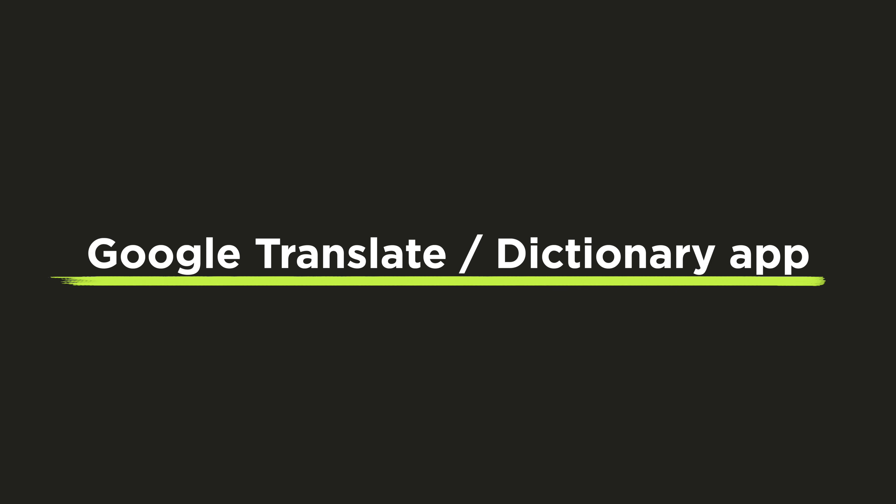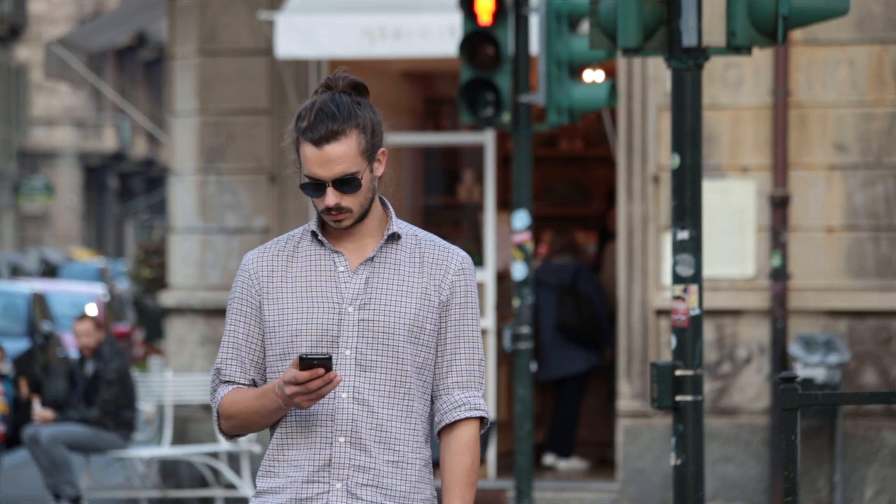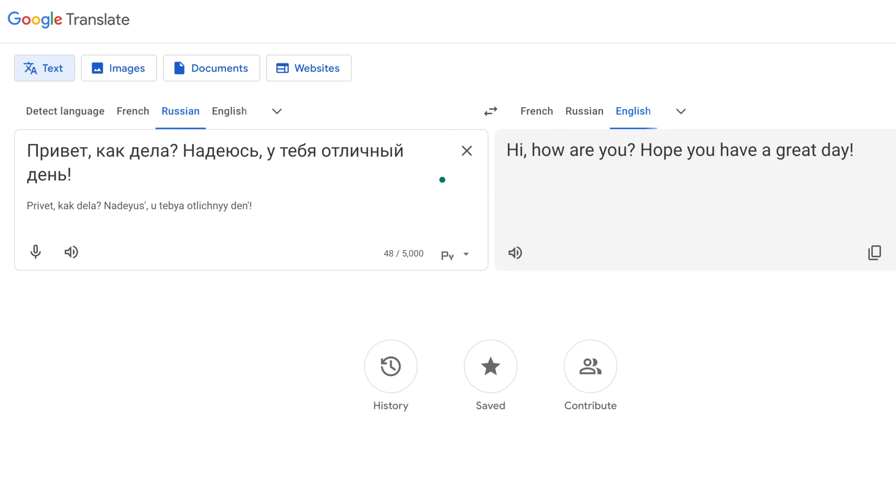Last but not least, don't forget to install some kind of translation app. If you move to a new country like Canada and your English is not super strong, you can always use a dictionary or Google Translate to search for things. Google Translate is really good now and accurately translates things, but I'd also recommend apps like DeepL or Apple Translate. Any translate app you can install on your phone will be really helpful.